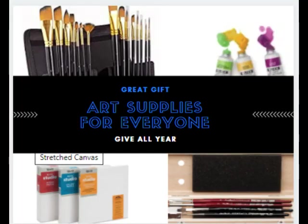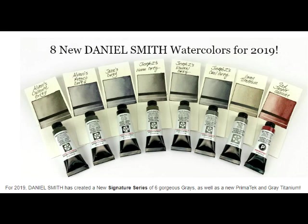Art supplies — everyone loves art supplies. Daniel Smith has just come out with eight new watercolor colors. This company has produced six grays, one called gray titanium, and a new red called Red Jasper Genuine.